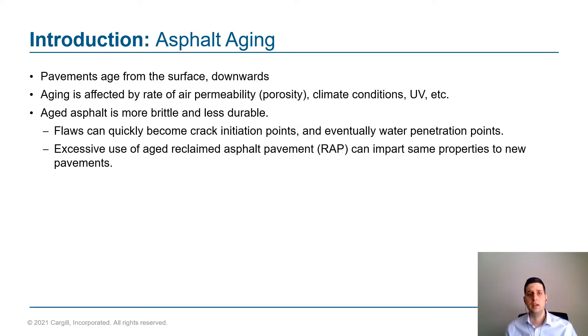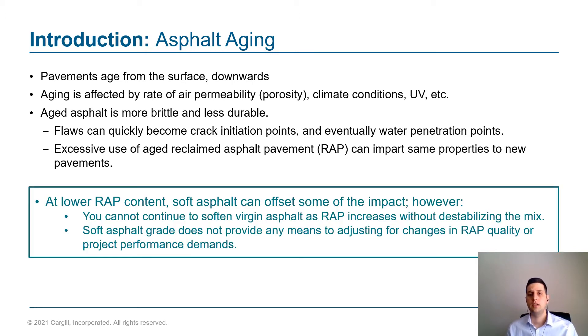Our discussion today starts with aging. Asphalts continuously oxidize and age during their service life. That aging occurs from the top down, and as that happens the asphalt binder becomes more brittle and more susceptible to cracking. It has a harder time healing the micro-damage that occurs constantly through environmental loading and traffic loadings. When we mill up an old road as RAP and put it back into a new pavement, it's going to take those aged properties with it.